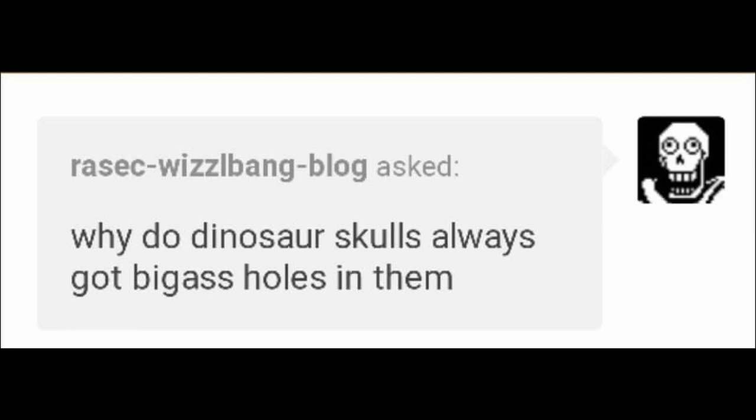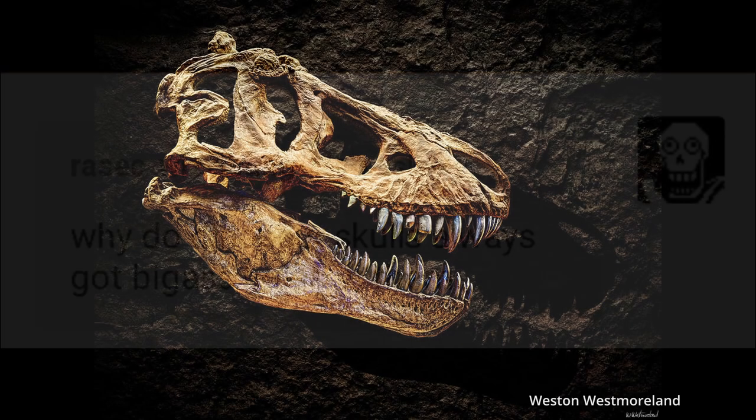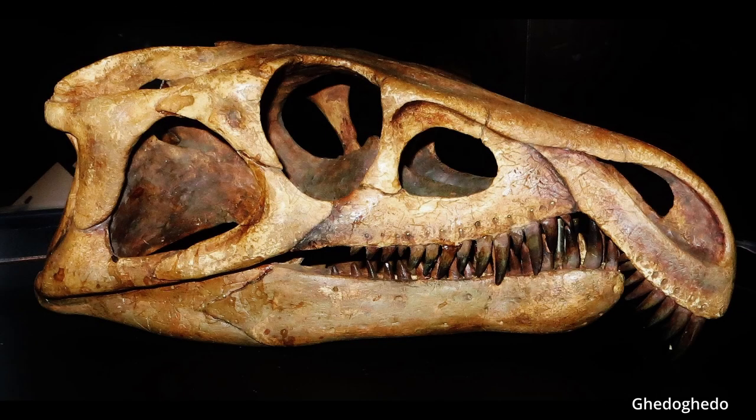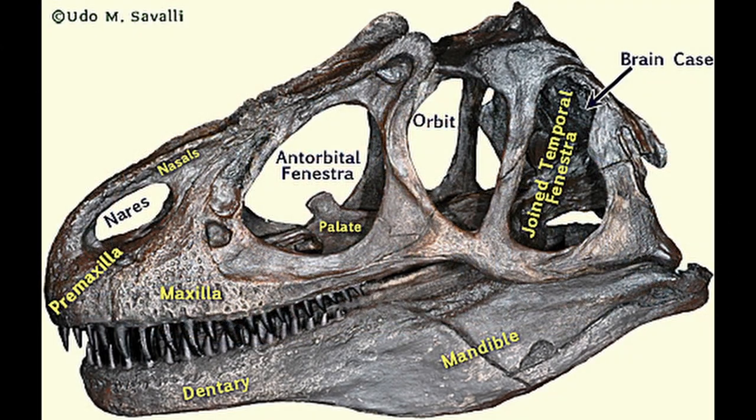Let's start by taking a look at their skulls. They had numerous perforations on them — these are called fenestra. Dinosaurs appear to have always had this feature. Just take a look at archosaurus, an early member of the archosaurs. The large opening behind the eye socket is known as the temporal fenestra, and the opening in front of the eye socket is the antiorbital fenestra. Most modern archosaurs still possess this feature.